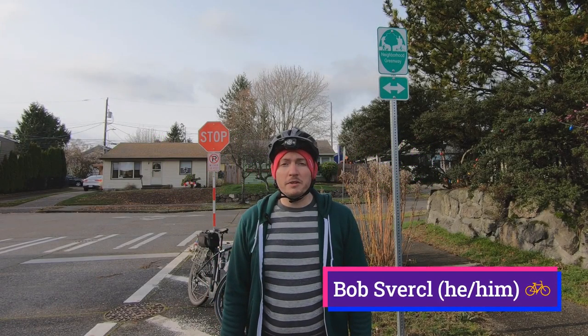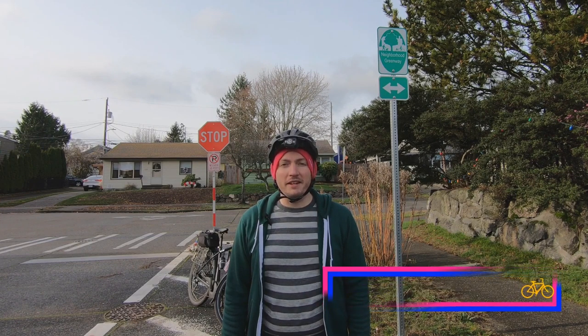Hi, I'm Bob Srissel. I'm going to show you the West Seattle Neighborhood Greenway in Seattle, Washington. Let's check it out.